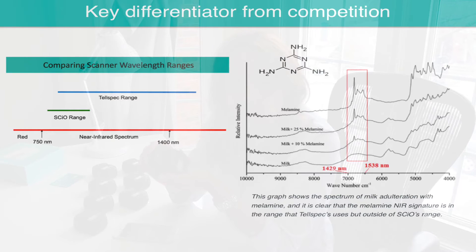Our hardware technology is based on a near-infrared spectrometer and our key differentiator from our competitors is our spectral range, which is 900 nm to 1700 nm. The implications of a wide spectral range are many. For instance, the detection algorithms for melamine will require a spectral range between 1450 and 1550 nm because the near-infrared signature for melamine originates only from the NH bonds.